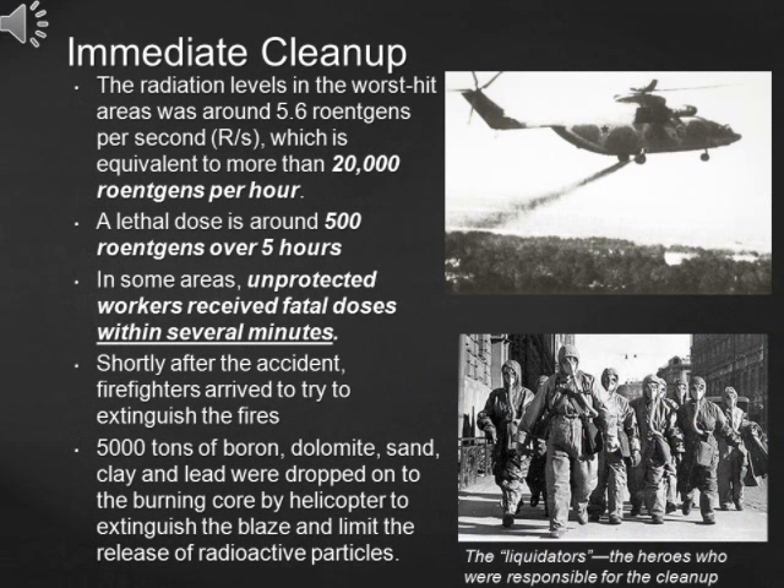After the accident, the Soviet government started the process of immediate cleanup. However, they faced a huge challenge — the radiation levels near the reactor were so high that nobody was able to stay close to the reactor for more than a few minutes. Even robots and machines were unable to get close since the radiation could cause short circuits. So what they did was use helicopters to drop 5,000 tons of sand, clay and lead onto the burning core to extinguish the blaze and limit the release of radioactive particles.